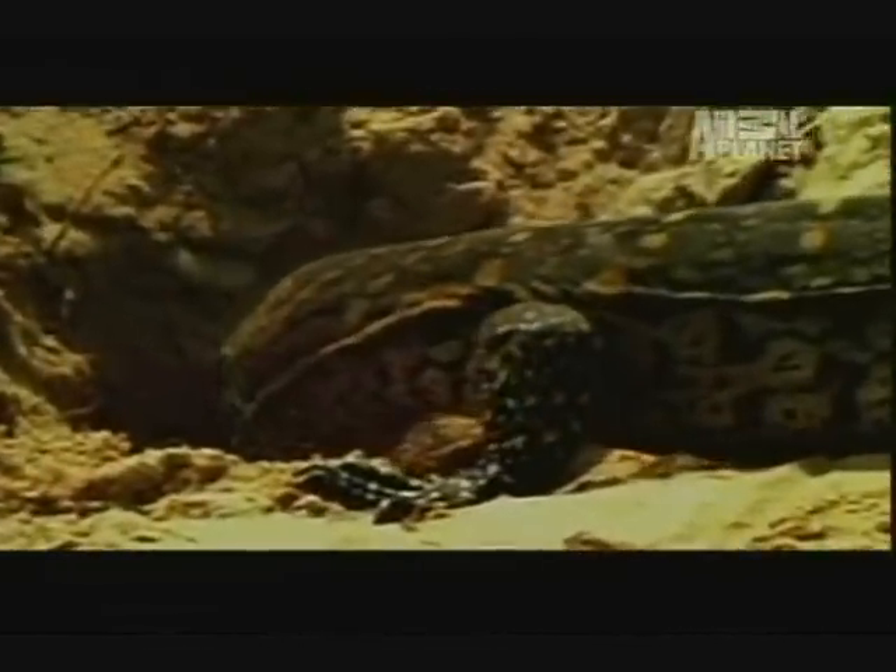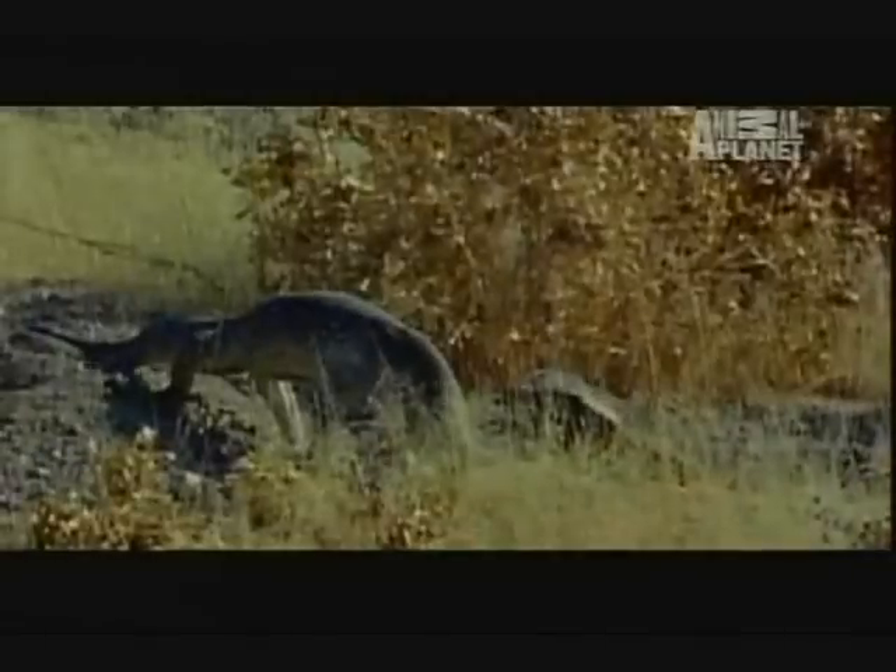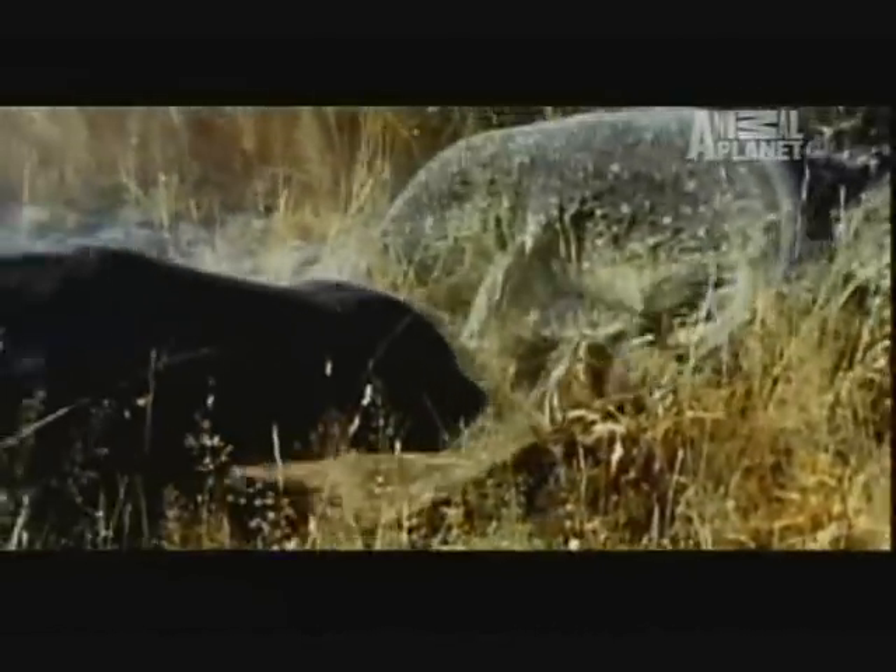Now hunting its next meal, the monitor dares to invade the badger's turf — a deadly mistake. Coming out of its hole, the honey badger is rudely awakened by the monitor, who'd like to eat it for lunch. The lizard violently swings its tail, hoping to pummel the badger, but it misses.